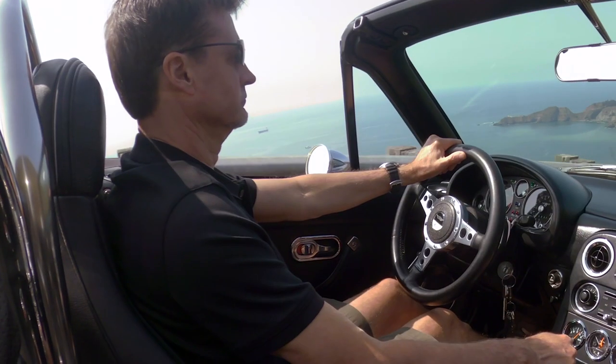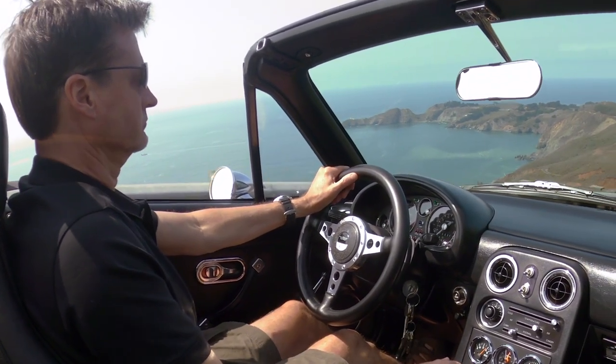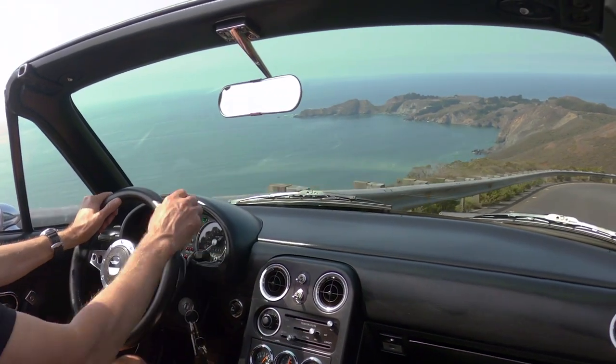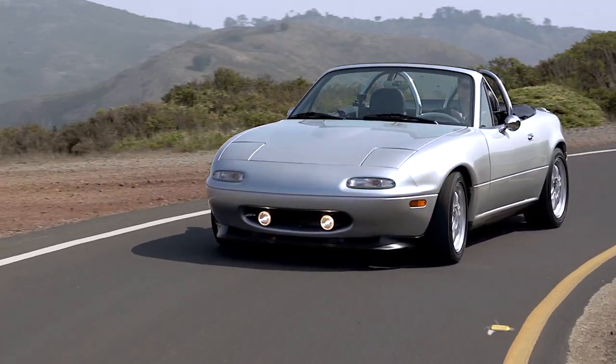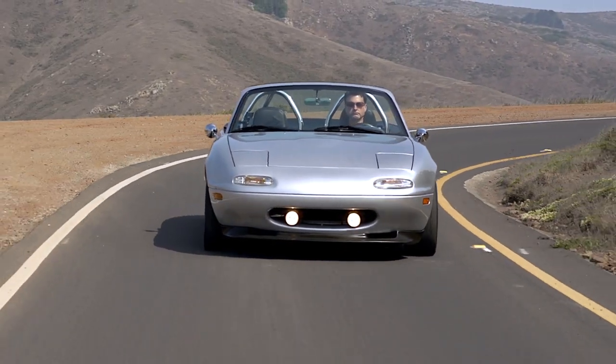With all the handling modifications that have been made, including adding coilover shocks and having the car corner balanced, she handles like a dream. She's extremely agile, can take any curve you can throw at her, and you know that she is going to respond in the way you want. Really a dream car to drive.